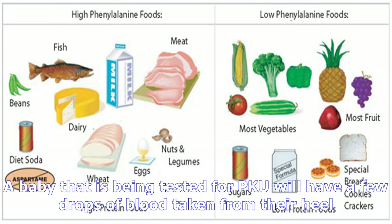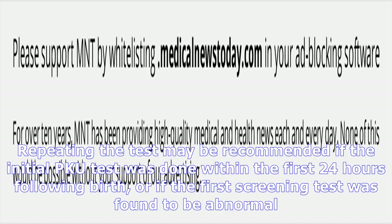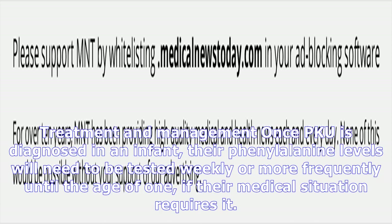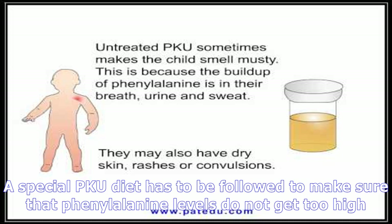In the US, newborns have a blood test for PKU screening 48 to 72 hours following birth. Because virtually all babies with PKU are diagnosed by this method, the signs and symptoms of PKU are rarely seen in the US. Pediatricians will discuss the results and the need for additional testing with the parents. Families with a history of PKU may undergo PKU testing during pregnancy when cells in the placenta or amniotic fluid are examined. A baby being tested for PKU will have a few drops of blood taken from their heel, and this sample is sent to a lab on a paper specific for PKU testing. Repeating the test may be recommended if the initial test was done within the first 24 hours of birth or if the first screening was found to be abnormal.